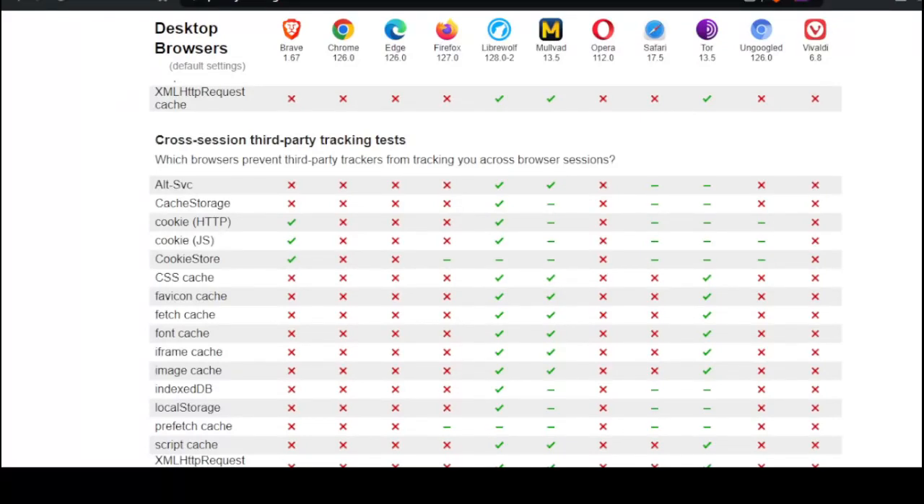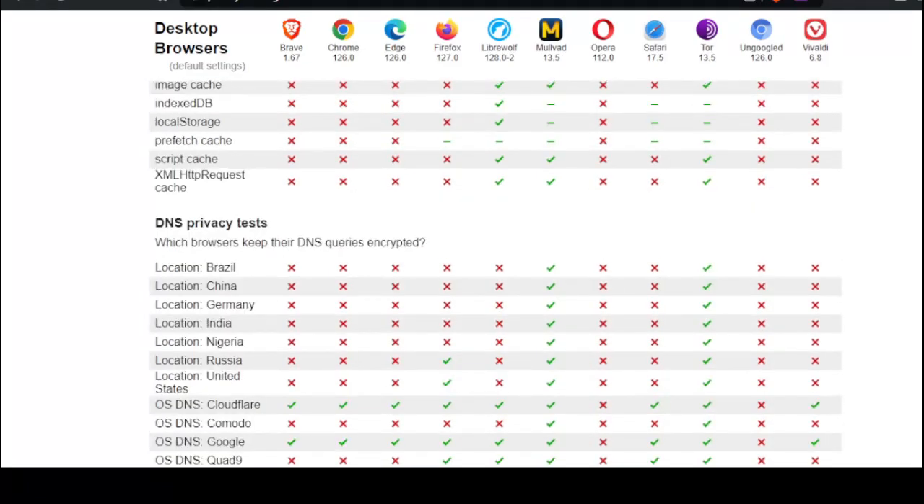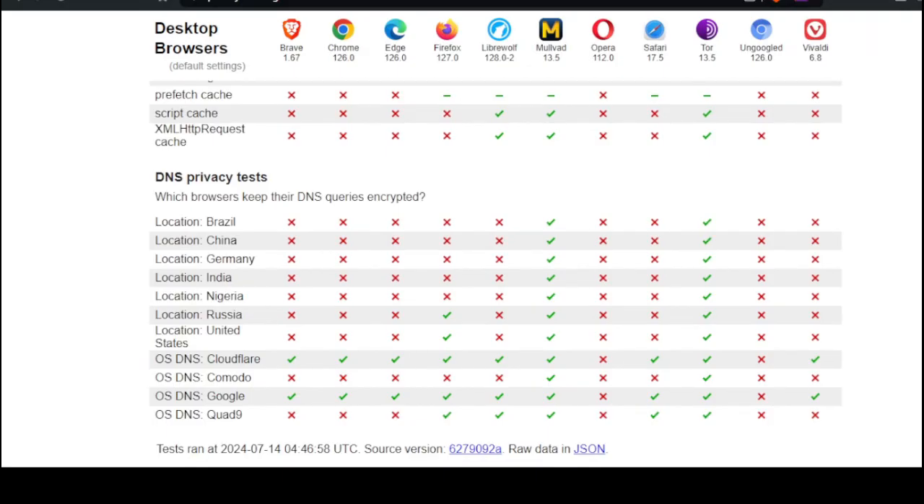Third-party tracking tests — bunch of fails here, except for LibreWolf and Mulvad. And DNS privacy tests — which browsers keep DNS queries encrypted? A bunch of fails here, except for Mulvad and Tor.